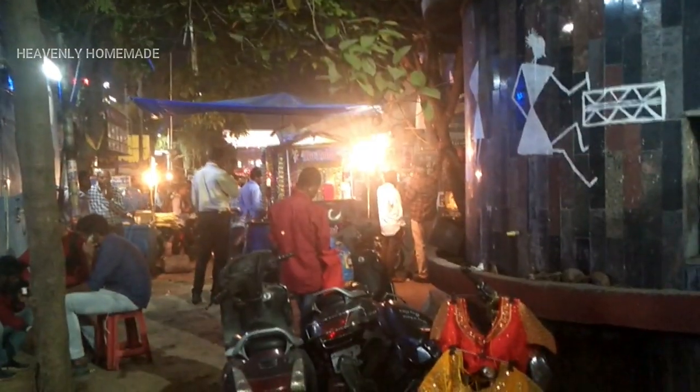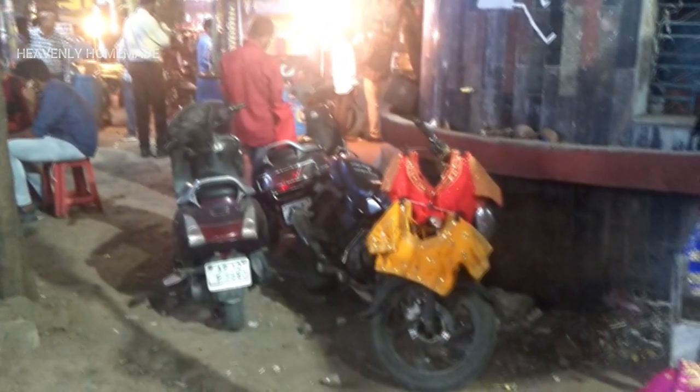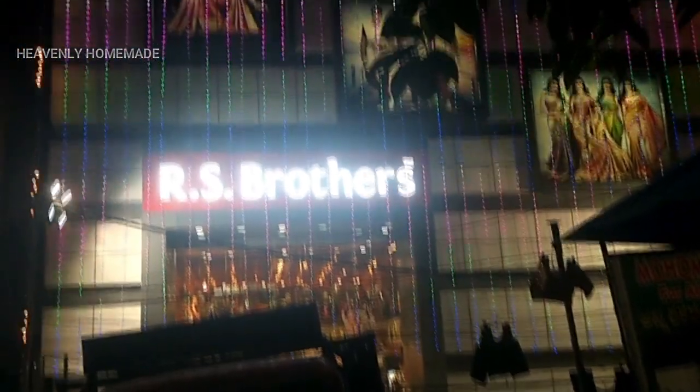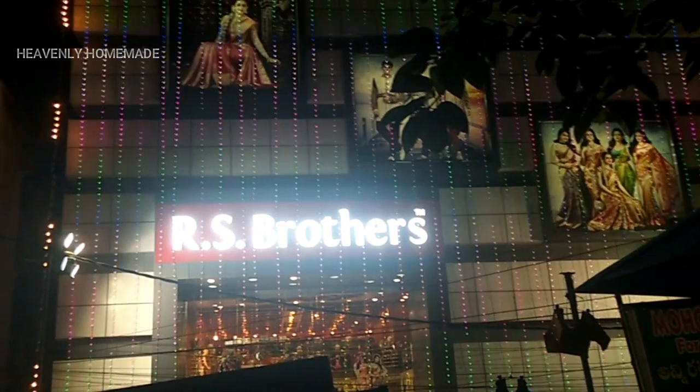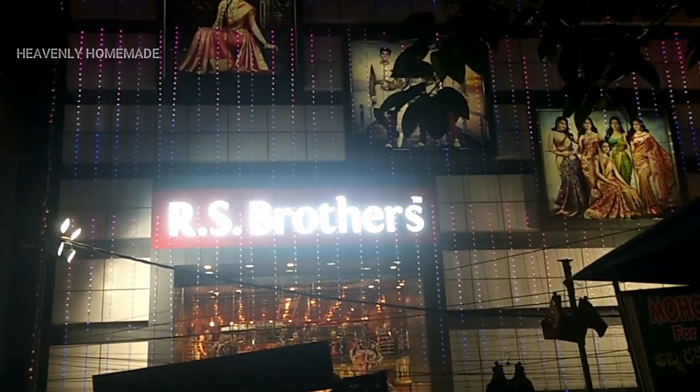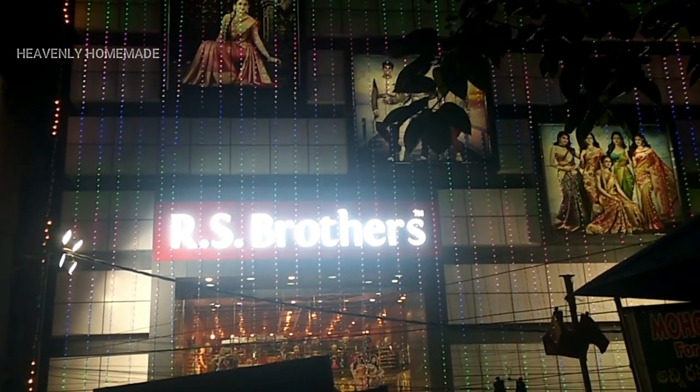It is the same place. It is not a permanent shop, but if you go to R.S. Brothers and go to the right side of R.S. Brothers, you have to choose from there. This is the main point of R.S. Brothers in J&T Street Shopping — there are many different models.